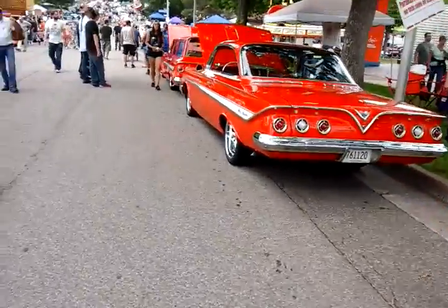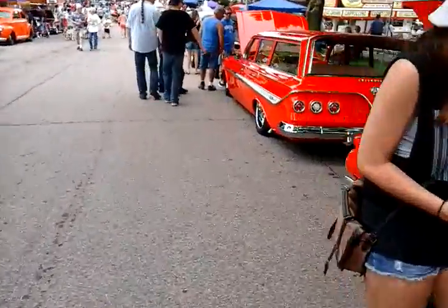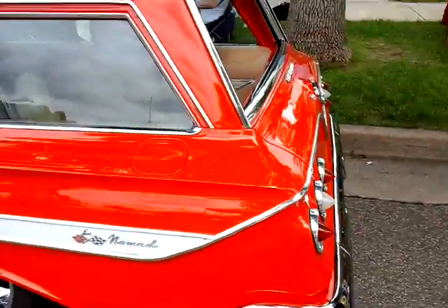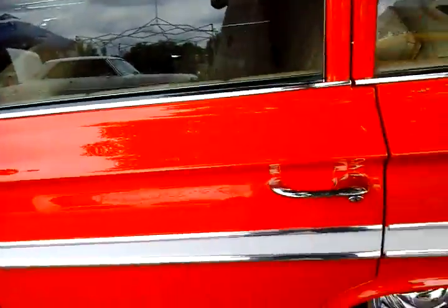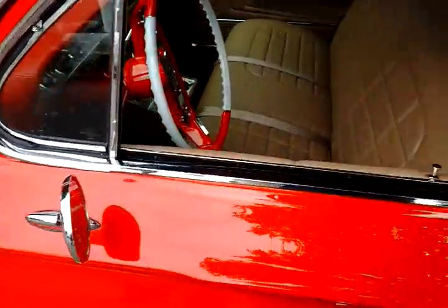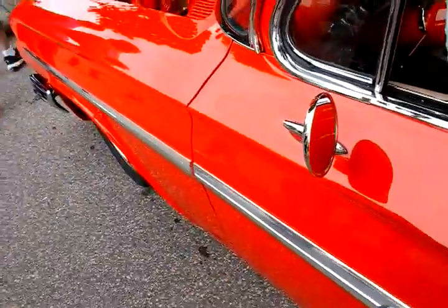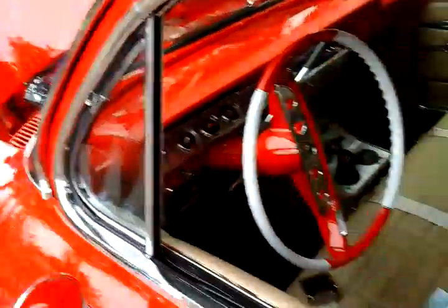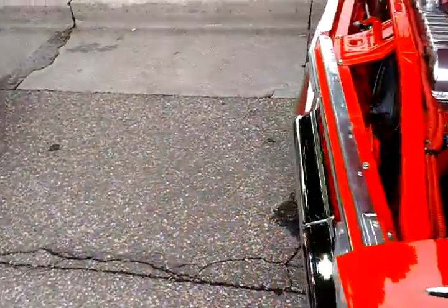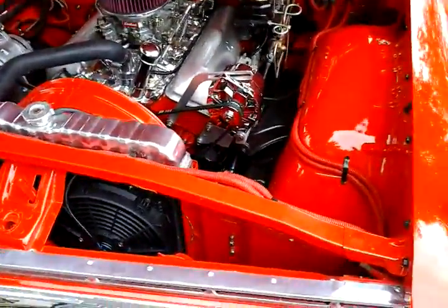Remember I talked about that 61 Chevy Wagon that my mother and I shared? This is one just like it. The one we had had a six. Of course, ours was never this shiny. The dashboard is the same — that's a different interior — but it had the same kind of wheel and steering. I'm taking a picture of it. This one's got the band in it, just like it, with a six.